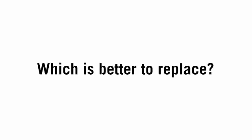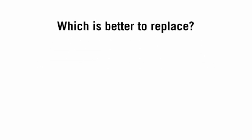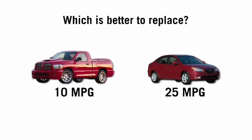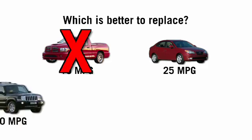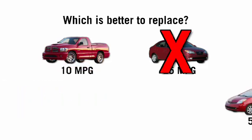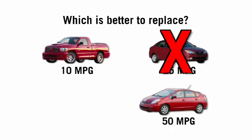So we looked at a cross section of people and posed questions about what's better: is it better to replace a car that gets 10 miles per gallon with one that gets 20 miles per gallon, or to replace a car that gets 25 miles per gallon with one that gets 50 miles per gallon? We wanted to see if they were ranking these improvements correctly. What we found is that people rank order things in terms of linear improvement in miles per gallon — the bigger the MPG jump, the better they think it is.